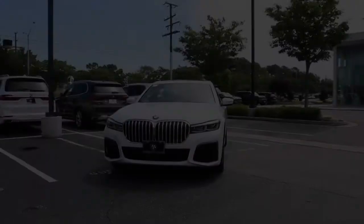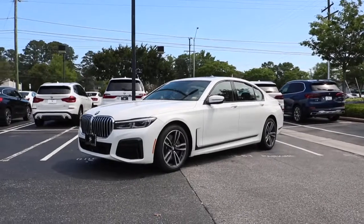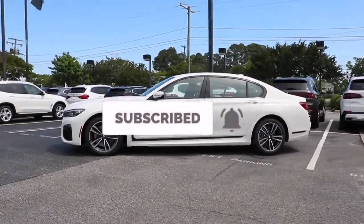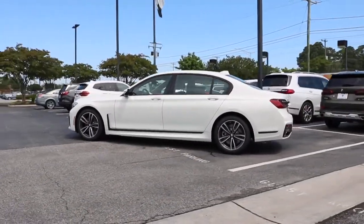Once again, huge shout-out to Checkered Flag BMW for allowing me to view the 2022 BMW 750i. If you need any information about them, I'll leave the link in the description below. As always, good people, browse the channel, like and subscribe — I look forward to seeing you in the next video.